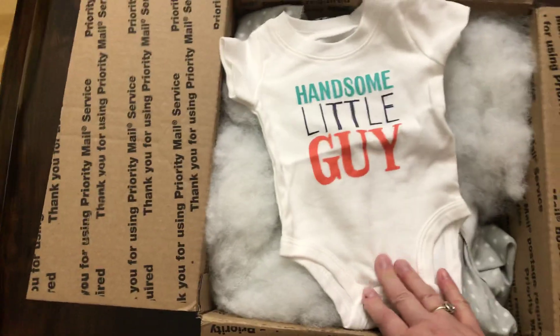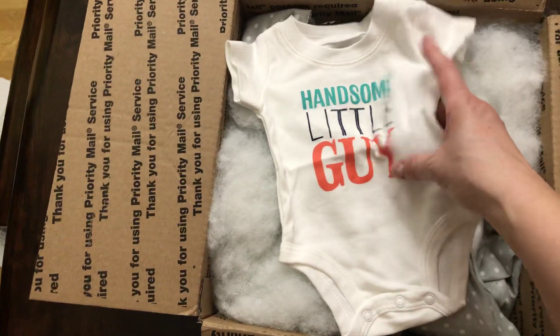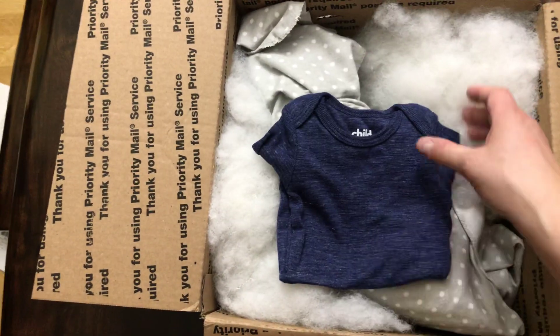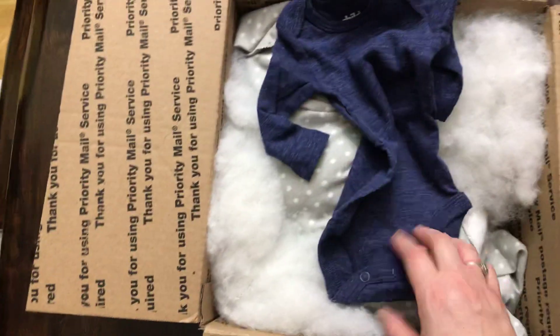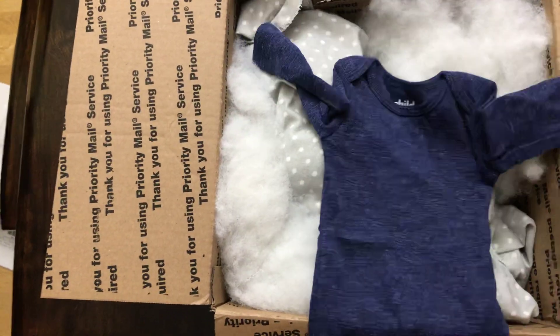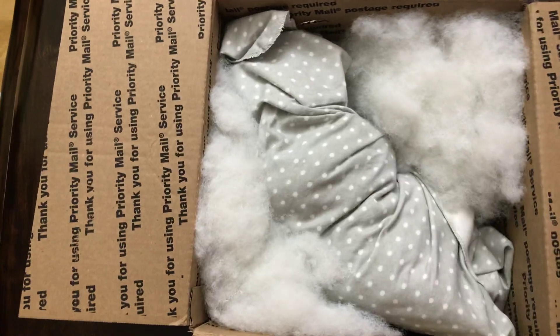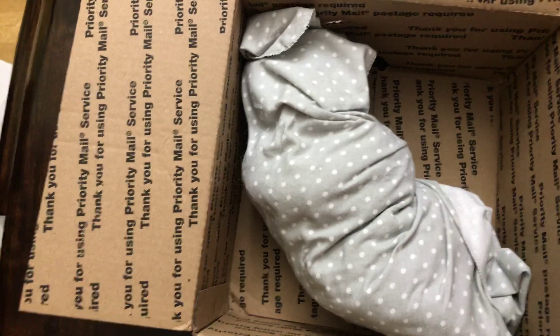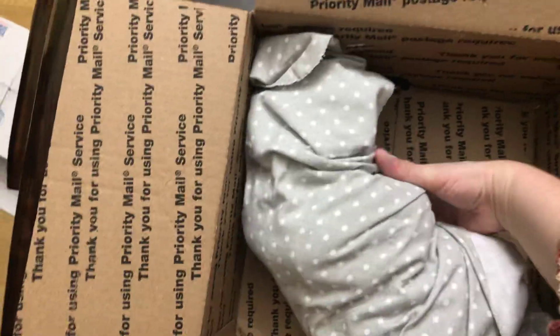It comes with a cute little onesie that says 'Handsome Little Guy,' and I'm sure he is. And then another onesie — just a nice blue one with long sleeves, it's gorgeous. And we got some stuff in here. Looks like that's all the clothes he comes with. I'm sure he's wearing something as well, but let me grab him out here.